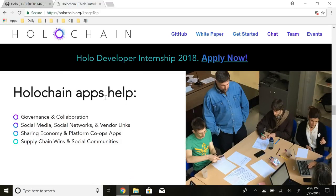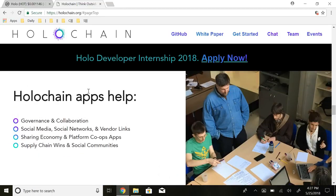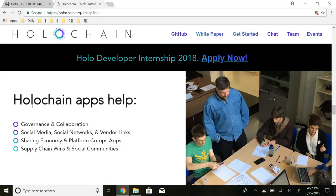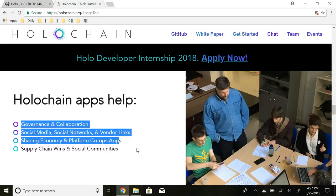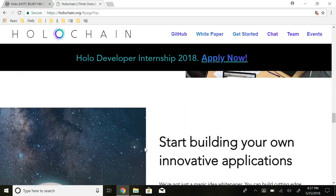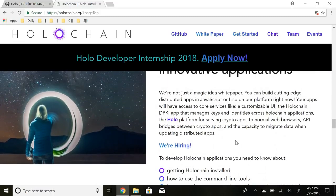Holochain apps help with governance and collaboration, social media and social networks, vendor links, sharing economy, platform co-ops, supply chain, and social communities. That's what they're looking to assist with — the applications built on the infrastructure. They're not saying Holochain specifically does these things, but that applications built using Holochain's technology will allow these things to happen. They also say: 'We're not just a magic idea white paper — you can build cutting-edge distributed apps in JavaScript or Lisp on our platform right now,' which is great to see.